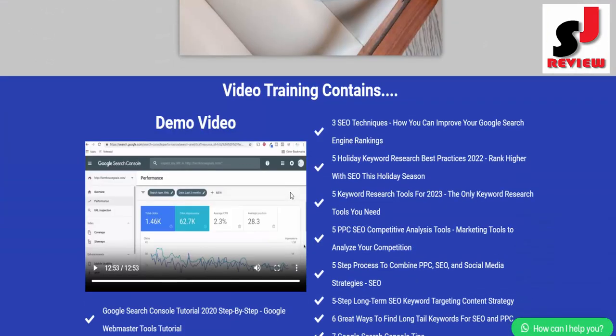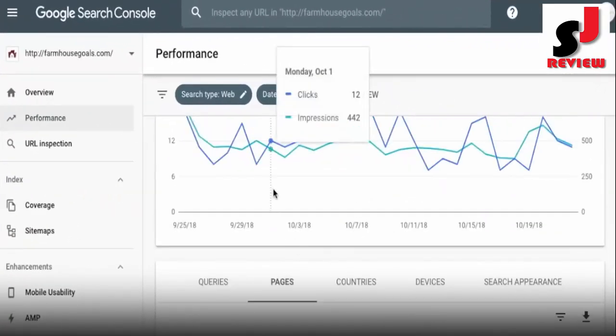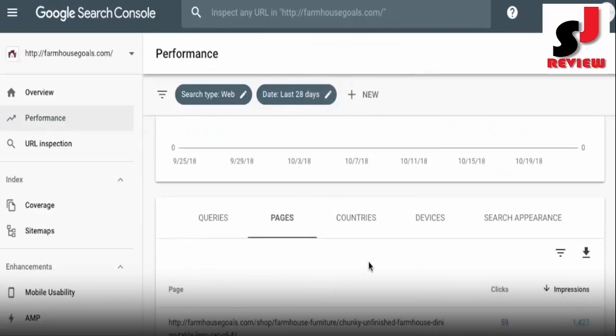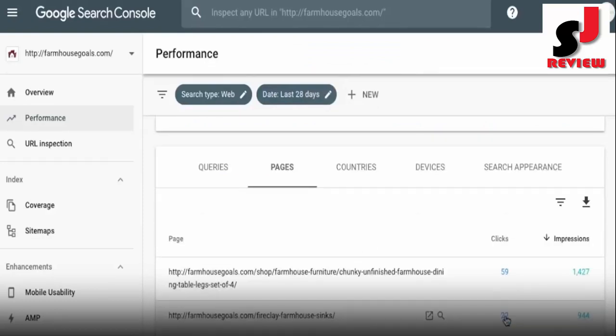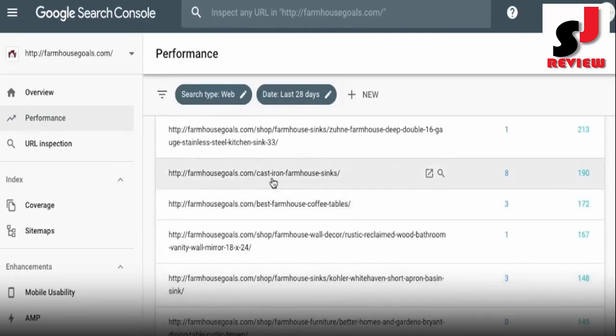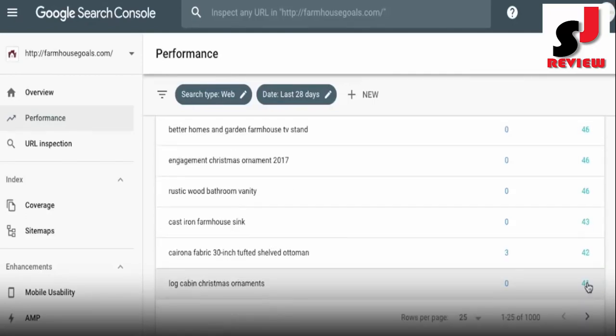Features of this product include: Google Search Console Tutorial 2020 Step-by-Step Google Webmaster Tools Tutorial; How to Build Keyword Lists for Your Website SPPC SEO Tutorial; How to Complete Your SEO Keyword Research List Using Free Keyword Research Tools; and How to Create Buyer's Guide Blog Posts to Drive Sales and Rank High.